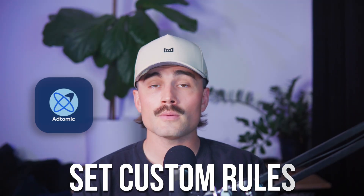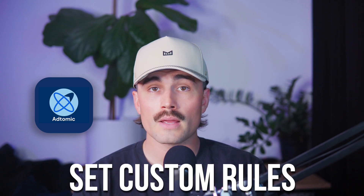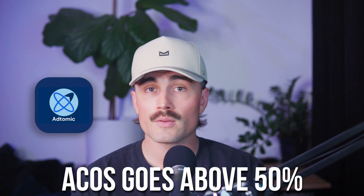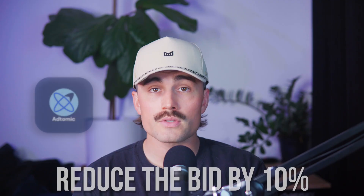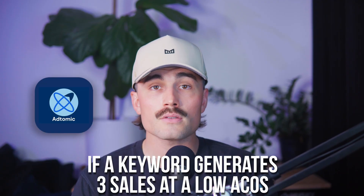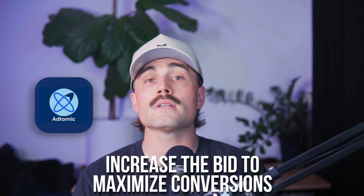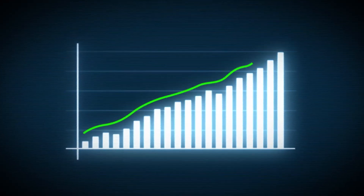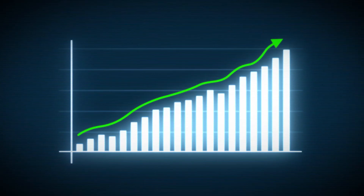Custom rules and automations. For sellers who like hands-on control, Adtomic allows you to set custom rules to automate your PPC strategy. For example: if a keyword gets 30 clicks but no sales, automatically lower the bid. If ACOS goes above 50%, reduce the bid by 10%. If a keyword generates three sales at a low ACOS, increase the bid to maximize conversions. This automation ensures that your campaigns constantly improve without you having to manually check them every day.